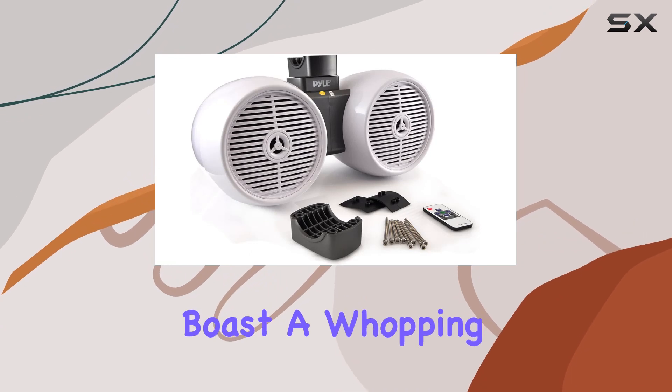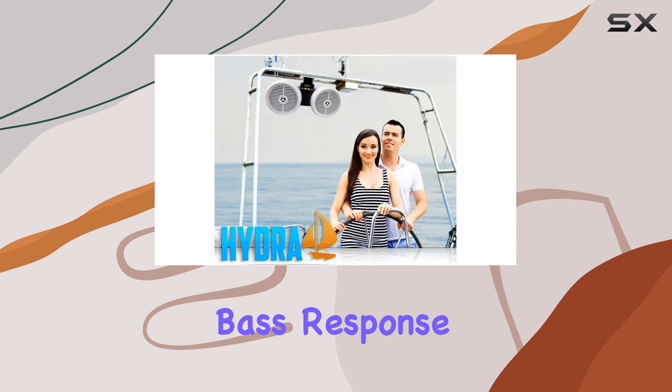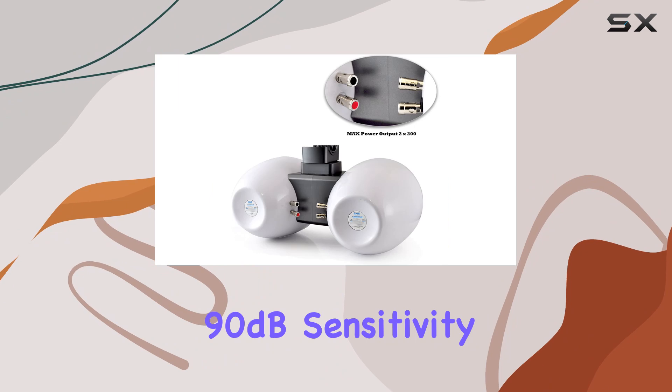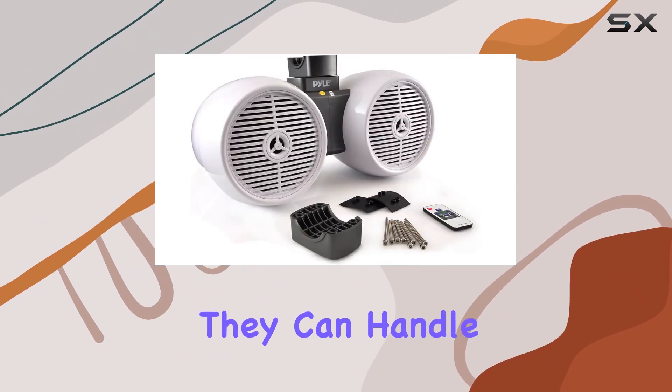But it's not just about looks — these speakers boast a whopping 400 watts of power, ensuring impressive sound quality and bass response with a frequency range of 60 Hz to 20 kHz and 90 dB sensitivity.